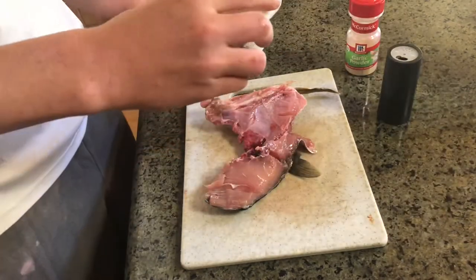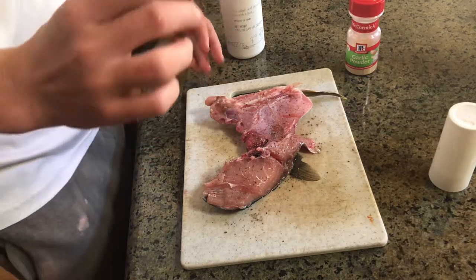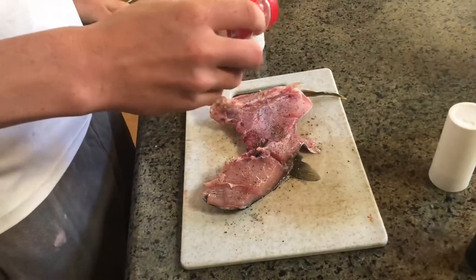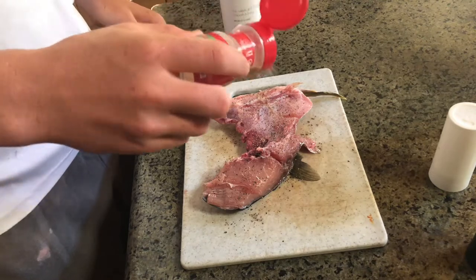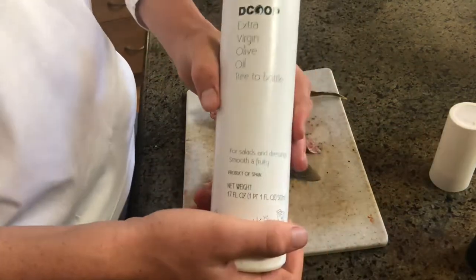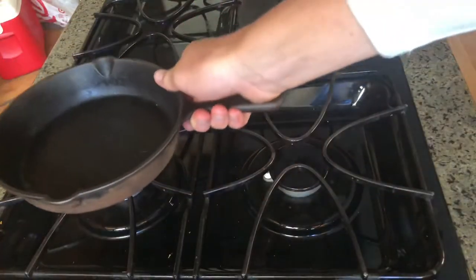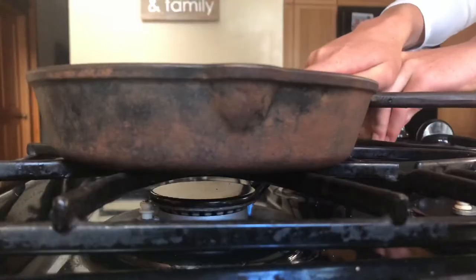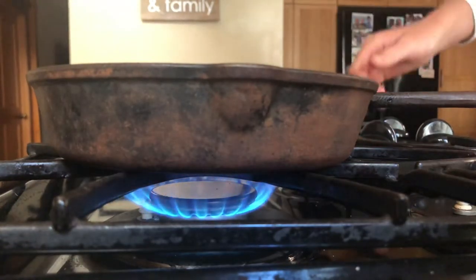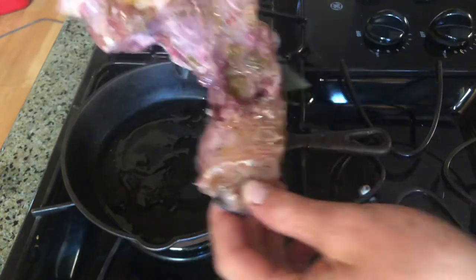I'm just going to add a little salt first, a little pepper, then a little garlic powder. And then I'm going to rub just a little bit of olive oil on it and also put a little in the pan. Yellowtail collar — it's going in.